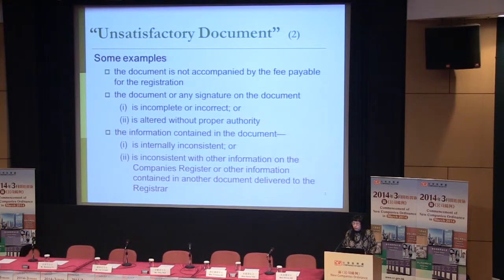First, a document is not accompanied by the fee payable for the registration. This is very important, especially when you are submitting your annual returns. If the fee payable is not accompanied, we will see it as an unsatisfactory document.